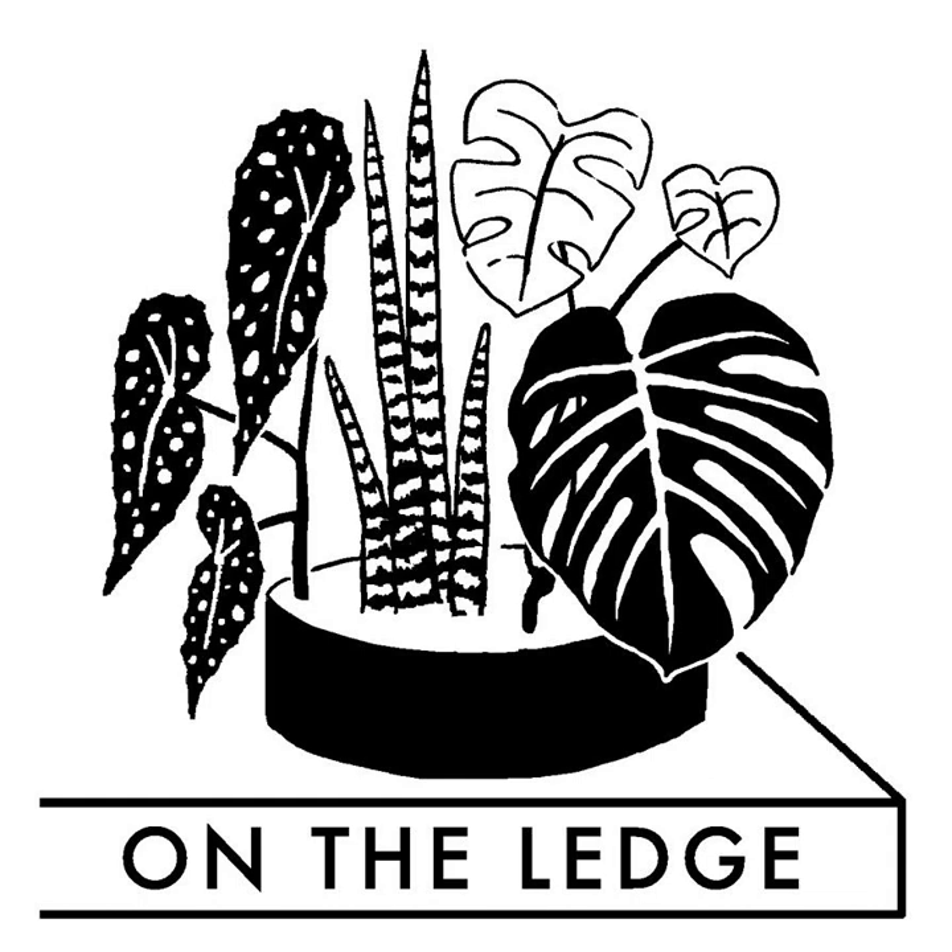Thanks so much to Peter D'Amato for sparing the time to chat from his home in California. A side note on potting mixes for carnivorous plants: even though peat is the standard in the US, there's more and more research in the UK about peat-free options. The show notes for this episode include links to recipes for peat-free carnivorous plant mixes from the RHS and others — do check that out if it interests you.